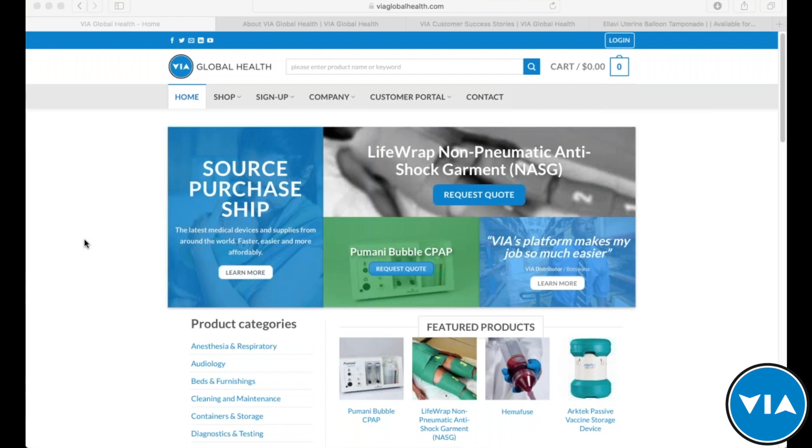VIA Global Health is a medical sourcing platform that allows you to gain awareness of and access to medical equipment that may be new to your market, or standard of care products that you need access to in an easy way. We make the process faster, easier, and more affordable for you to source, quote, purchase, and ship these products.